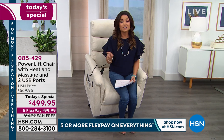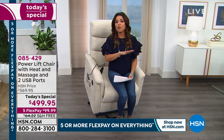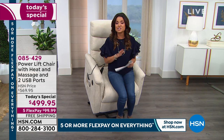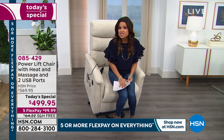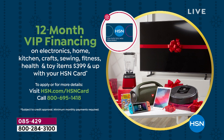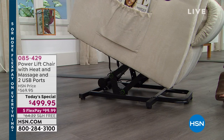This is completely exclusive to us at HSN. To have the power lift technology and all of those other features at a price like this — $499.95 — if you have been waiting and searching, the search is over. We're going to give you this today at this price point only until midnight. We have free shipping and handling right now, five flexible payments, and if you have the HSN credit card you can spread your payments out interest-free over 12 months as long as you pay it off within that time frame. We're also in our extended holiday returns, which means you get to use and enjoy this chair until the end of January 2020.